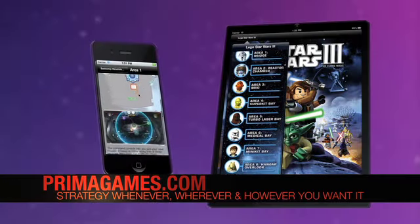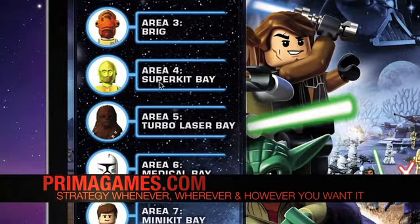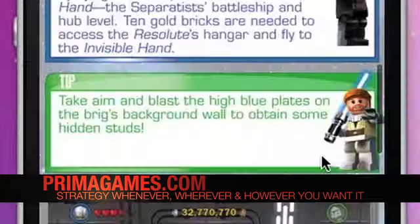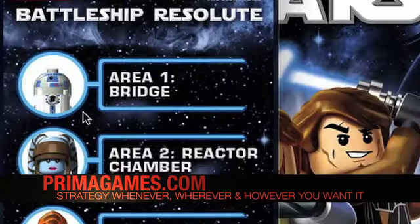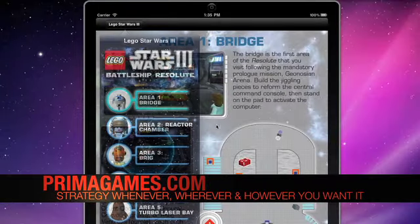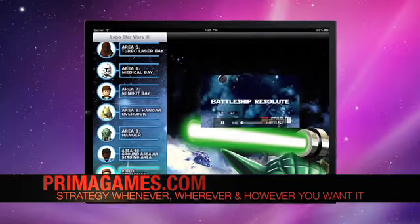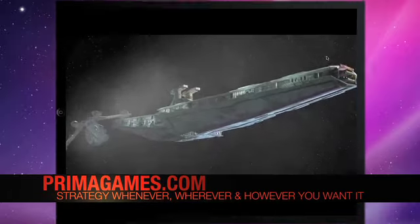Prima's interactive iPhone and iPad apps take traditional strategy guides to the next level. From simple apps that reveal codes and hints, to in-depth strategy applications enhanced with embedded screenshots and multimedia video, Prima has an app that will suit any need or budget. iPhone and iPad apps are perfect strategy companions for gamers, putting the interactive strategy content they need at their fingertips, while the game runs on their platform of choice.